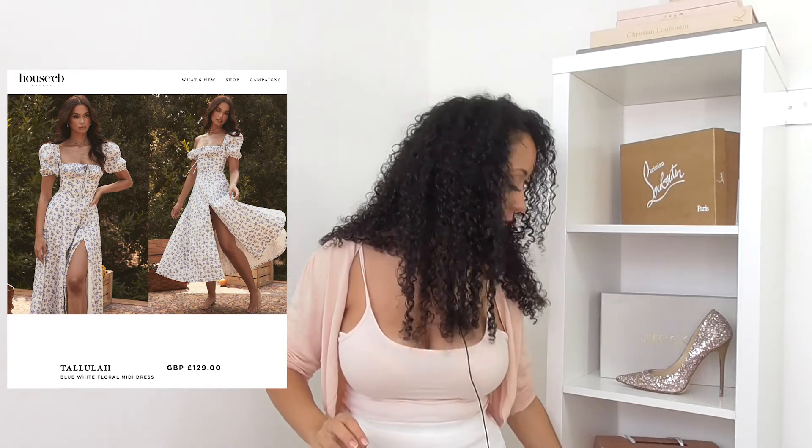Those are my thoughts - longer than I expected - on the looks they've dropped so far. They do a drop every Monday so I'm excited to see the upcoming pieces. The Reva dress is really easy to style so I'm probably going to do that, and then I'm going to do the Karina dress as well because these are really speaking to me.